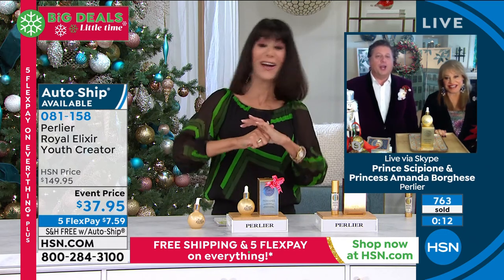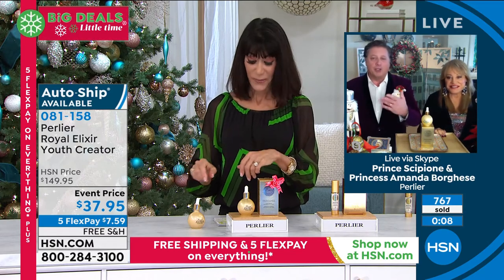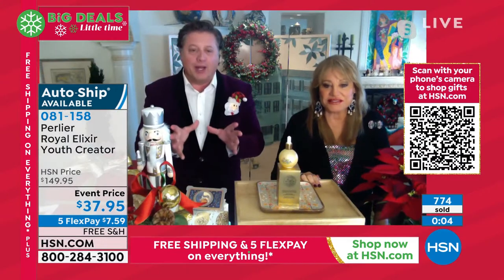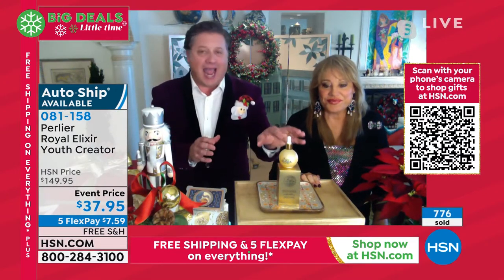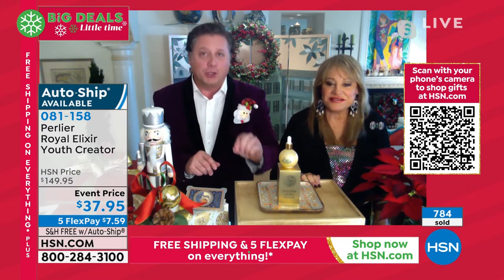This is our final show of our incredible 25-year anniversary celebration of Perlier. This is the companion eye serum. Ready to see the value? We're out of autoship on this one — it's gone. I have only a handful left in a single shipment. Check out the price: $65.95, saved for this hour, and I think I have about 200 to go around.